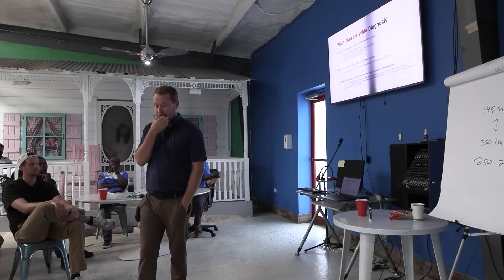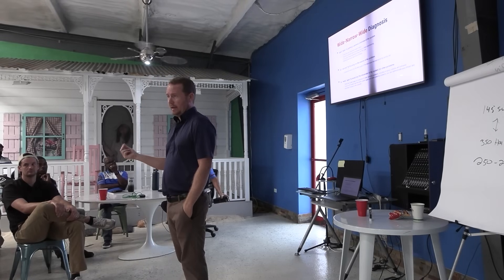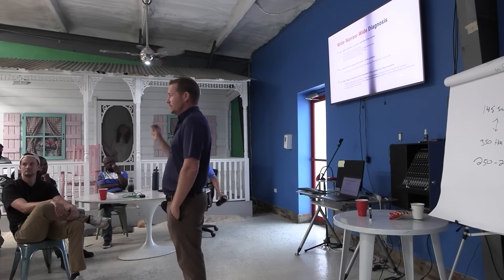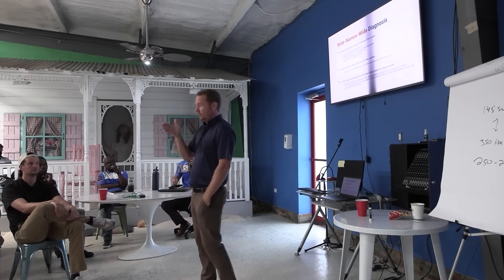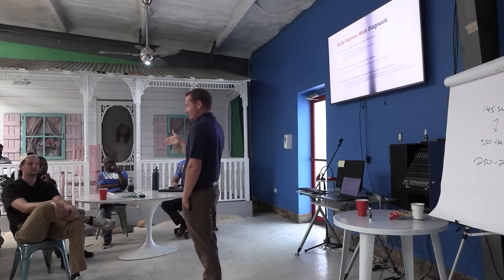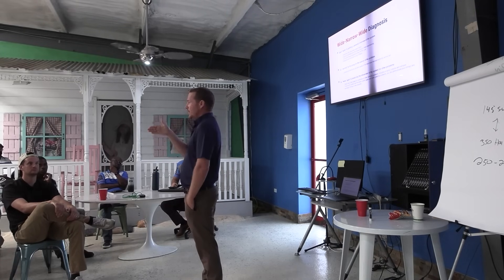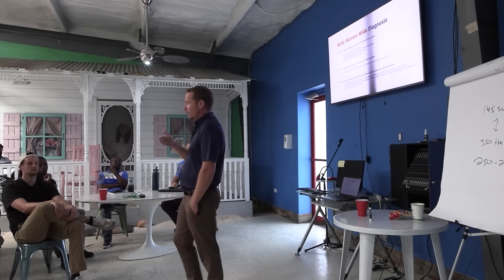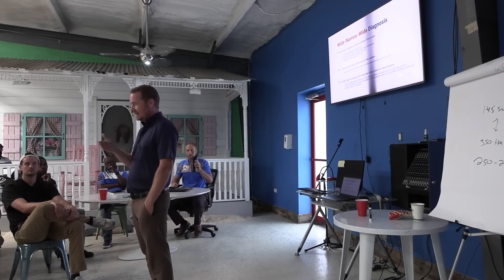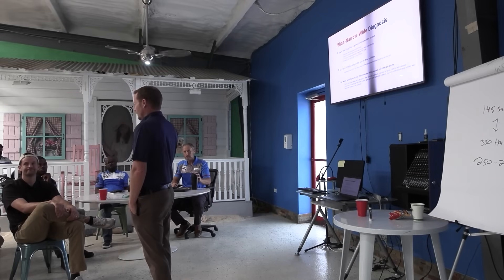One type of technician we see a lot is the parts-changing technician. The parts-changing technician is often very good at following a sequence — when I do a compressor, I do this, then this, then this; when I do a board, I do this, then this, then this. The problem is you can follow a process perfectly and still get it completely wrong a significant amount of the time if you don't have your head up at the early and end parts of the process.